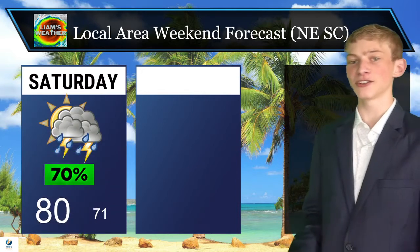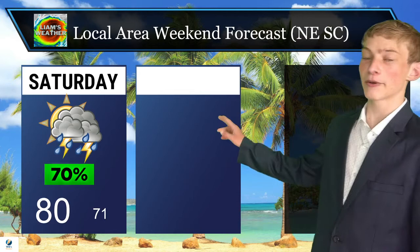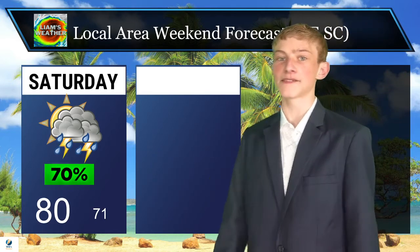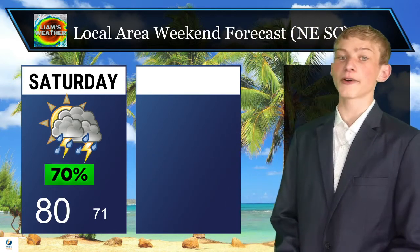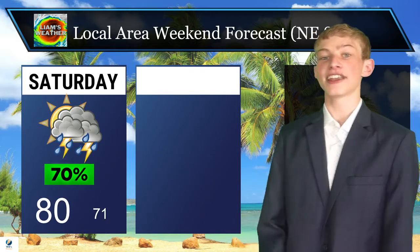As we take a look at our weekend forecast, once again we're still keeping that chance for some scattered showers and thunderstorms, especially on Saturday where we have our best chance of rain — about a 60 to 70 percent chance of seeing some showers and maybe even thunderstorms. We'll be topping out in the low 80s in the afternoon, going down into the low 70s at night.